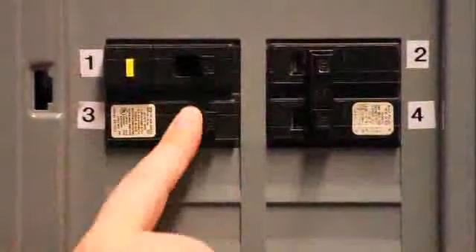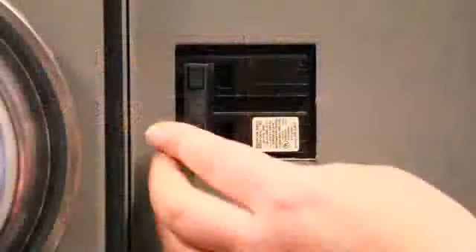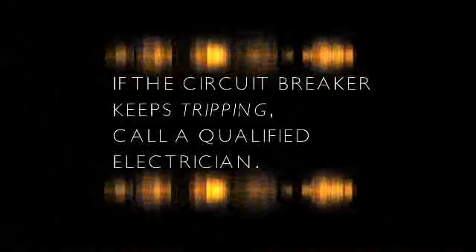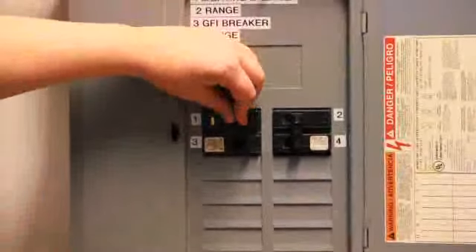If the circuit breaker trips again before you've turned anything on or plugged anything in, the breaker itself may need to be replaced, or a serious wiring fault may exist — immediately call a qualified electrician. If the circuit breaker trips after plugging in or turning on a device, that device may have a short, or it may be placing too much of a load on the circuit.